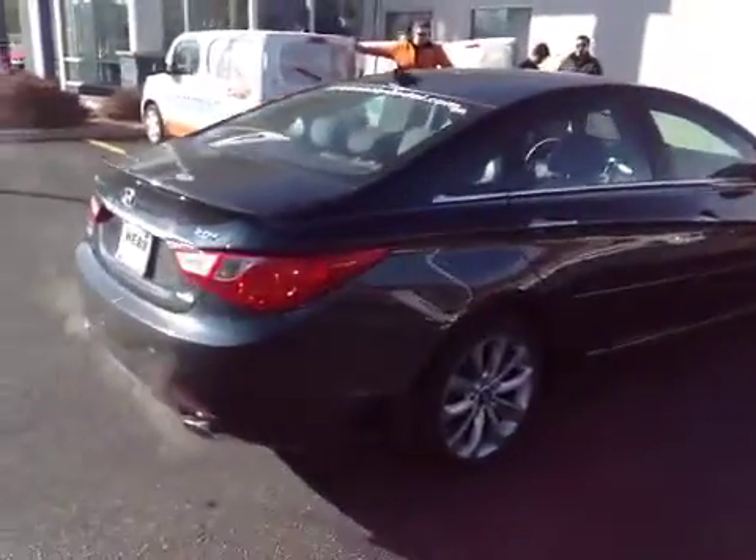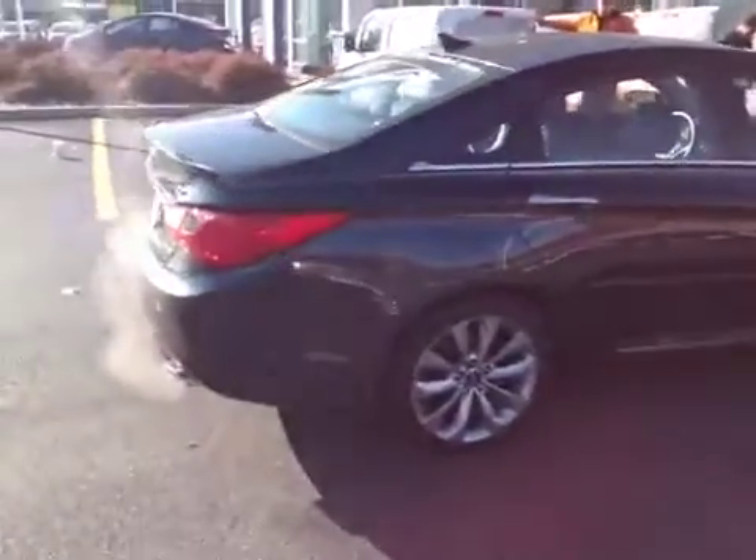Going around to the passenger side, there's a door ding by the taillight area there. Other than that, the passenger side is nice and clean.